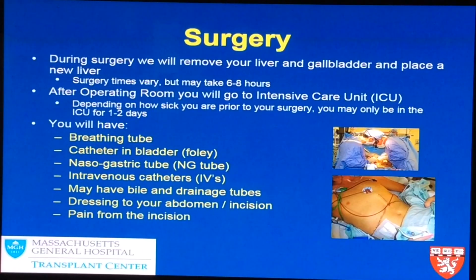You will have a nasal gastric tube to prevent any vomiting, which you would be unaware of under anesthesia — and often that tube may come out even before you've woken up. Intravenous catheters are placed usually in your neck or chest area, allowing us to give you IV medications, fluids, and blood products if needed. You may also have a bile drainage tube in place.